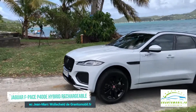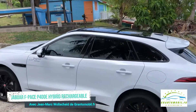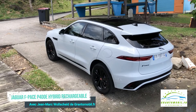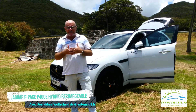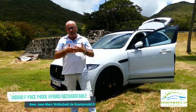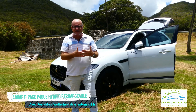Le SUV sportif Jaguar F-Pace profite d'un design plus affirmé avec un capot moteur sculpté, une calandre élargie, des feux arrière revus et un bouclier arrière redessiné. Le capot moteur sculpté est plus bombé et lui donne une allure fluidifiée en réduisant le nombre de lignes fermées sur la face avant de la voiture.